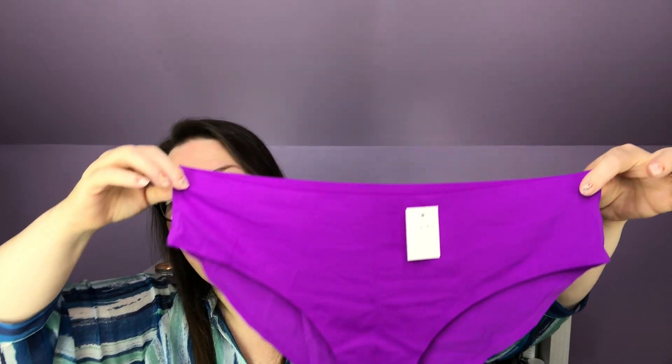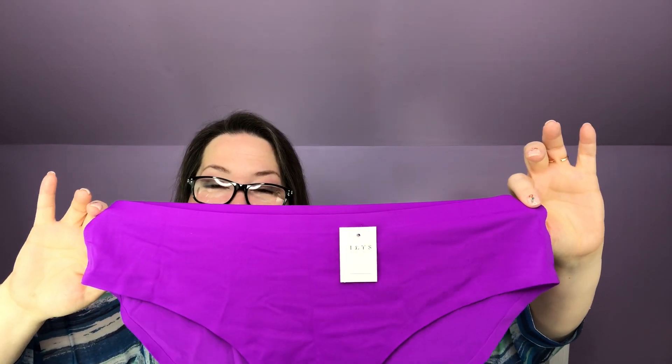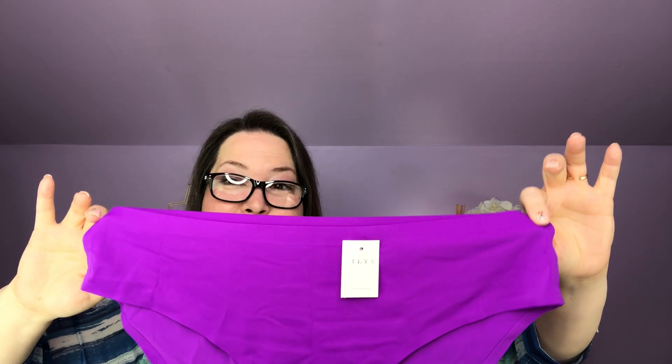This is the first pair. You're going to see them coming — I'm just here to tell you. Those are bright. They are purple, like my walls, but how cute. That color is amazing. Helpful hint from Catherine: don't wear these under white pants.